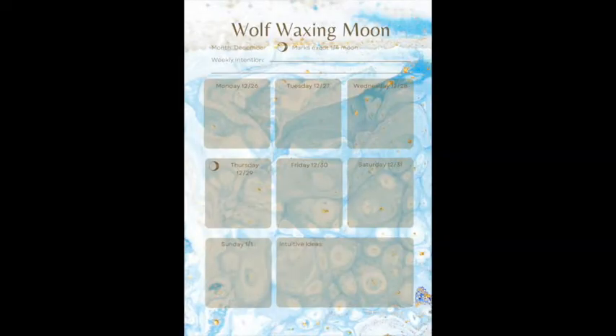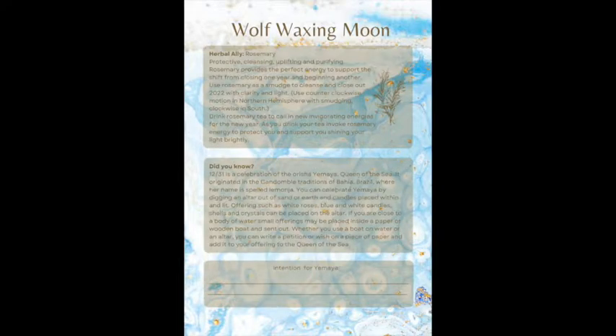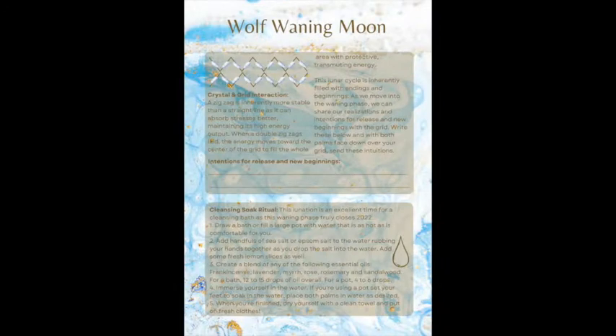As you go through the lunar cycle, here's the next week — the wolf waxing moon. We have our herbal ally per lunar cycle and a herbal tea ritual. I've also excavated some lesser-known information about different holidays, and you'll find in this calendar some recipes, herbal recipes, and herbal ritual recipes.